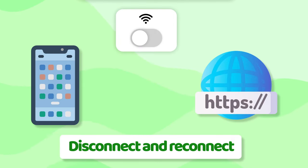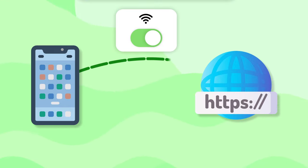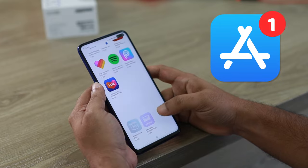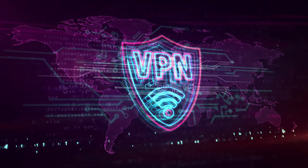Simply disconnect your device from the internet, wait a bit, give it a restart if you want, and then try to connect to the internet again. If that doesn't work either, try restarting your Wi-Fi modem. Finally, make sure you have the latest version of the Hulu app by updating it. If none of these troubleshooting steps stop your Hulu app from crashing, you should check your VPN connection if you're using one.